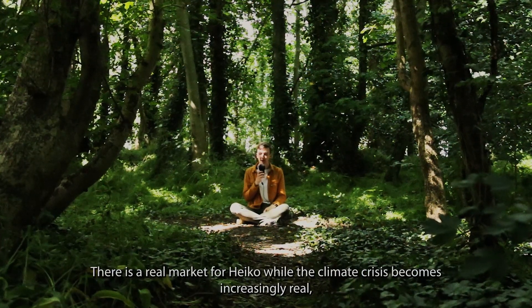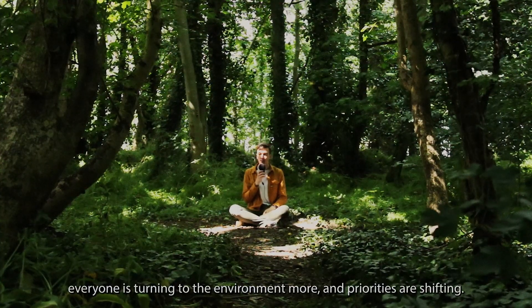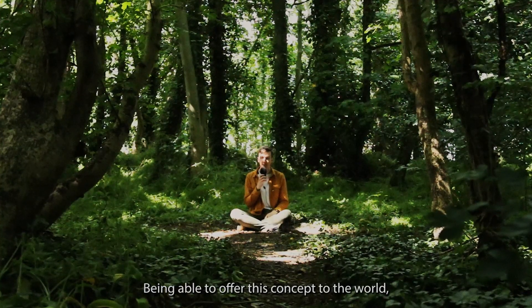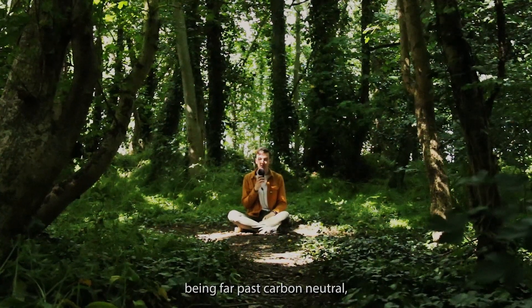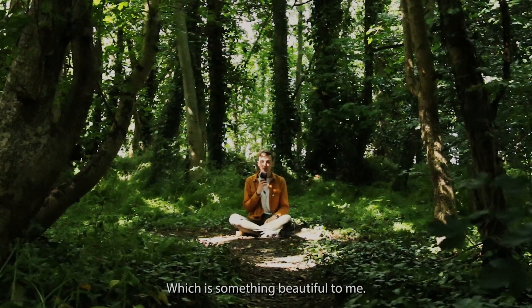There is a real market for Heiko. While the climate crisis becomes increasingly real, everyone is turning to the environment more and priorities are shifting. Being able to offer this concept to the world, being far past carbon neutral, offers a sanctity and escape, which is something beautiful to me.